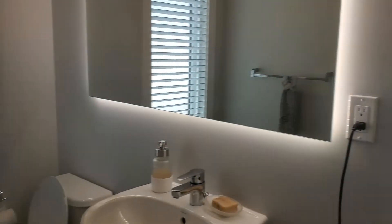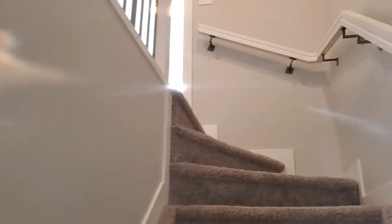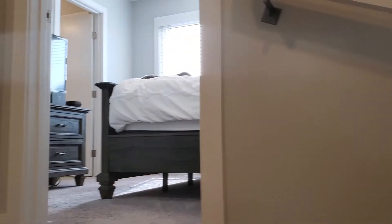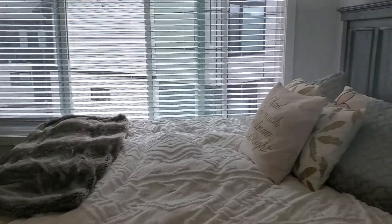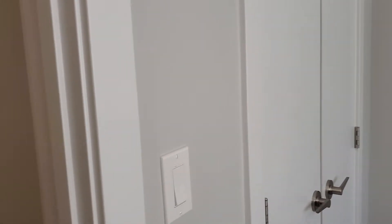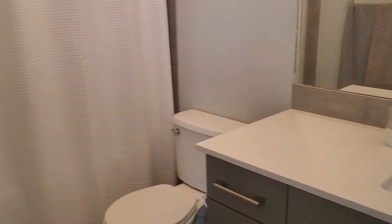A super cool backlit mirror — I love those — upstairs. Top of the stairs is the master bedroom and it has nice big windows.